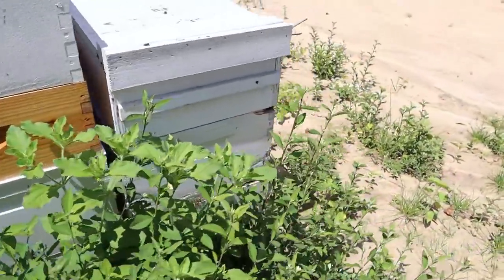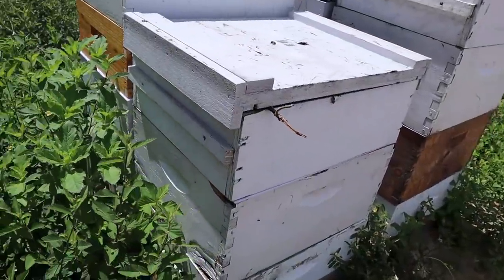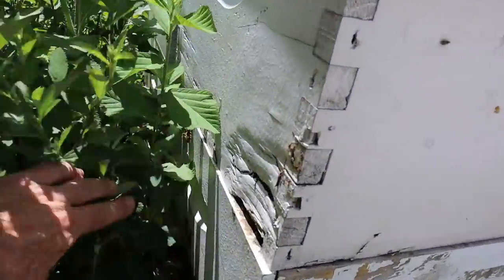We'll be moving these bees in the next few weeks, hopefully to some irrigated cotton particularly.